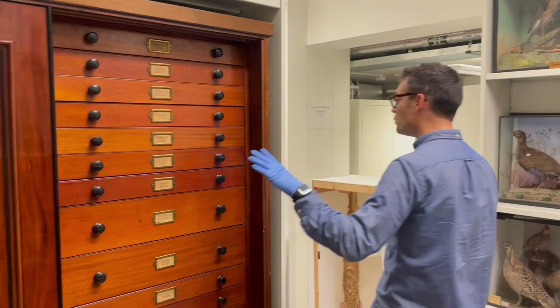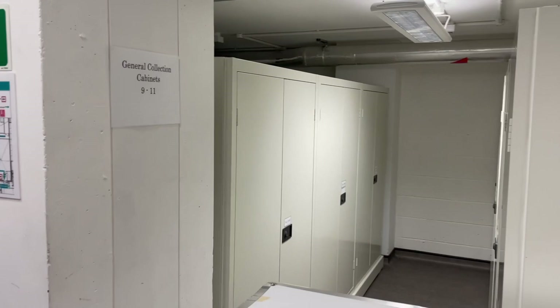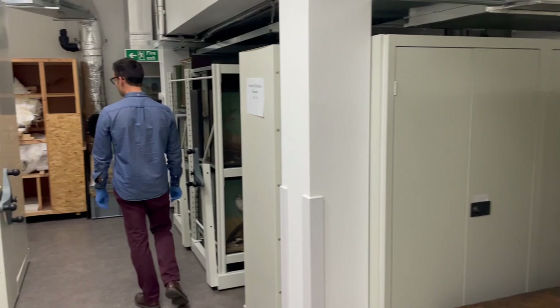The Strickland collection — Strickland's own specimens — are all in these old wooden drawers, but the remainder of the ornithology skin collection here is preserved in these metal compactor cabinets, preserved in a very similar way. And we can sort of stroll down to the other side of the collection to get a sense of how these specimens are preserved.